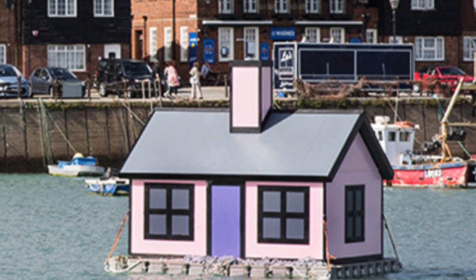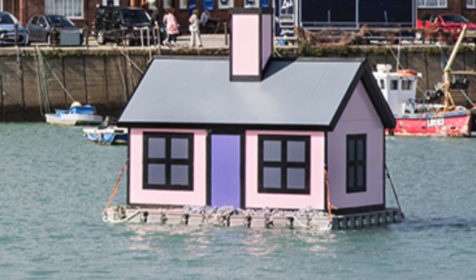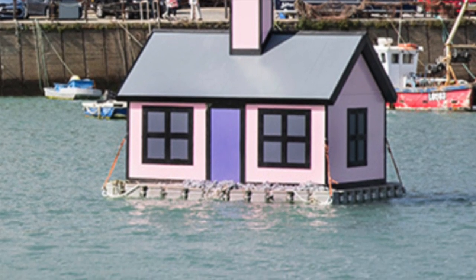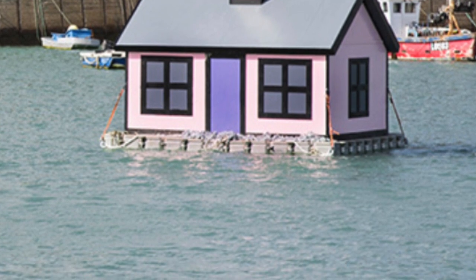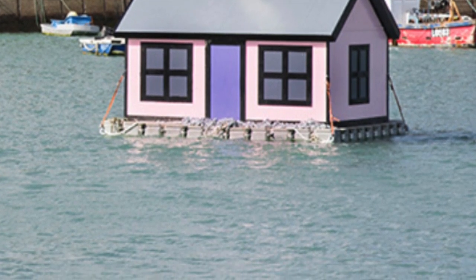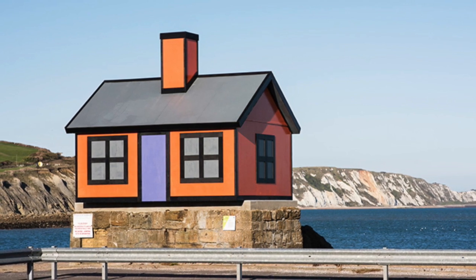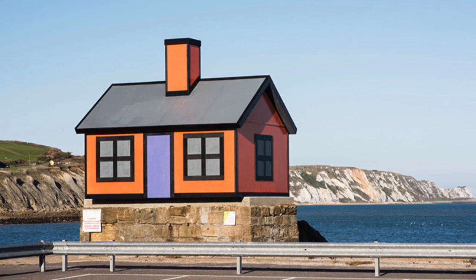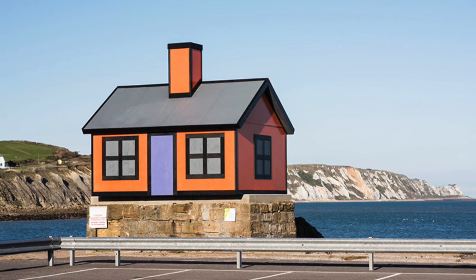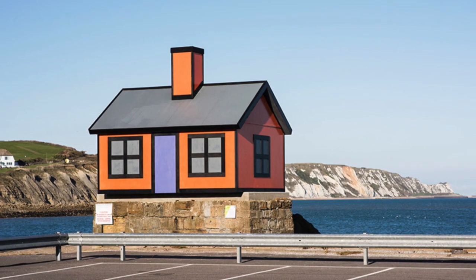Richard Woods created a series of six brightly coloured small homes located across different parts of Folkestone. Two of these remain — a bright orange one at the end of the harbour and another that sits on top of the harbour and floats on the water. These are really representative of the housing crisis and the booming market in second homes, representing a crisis of not just housing supply but of economic inequality.